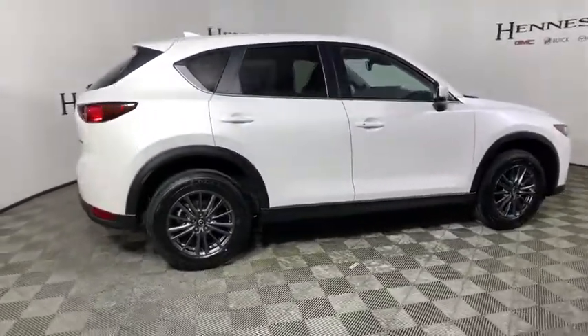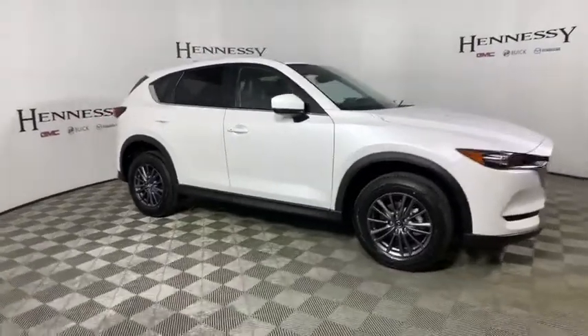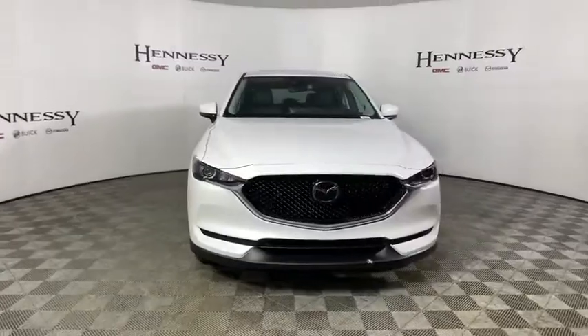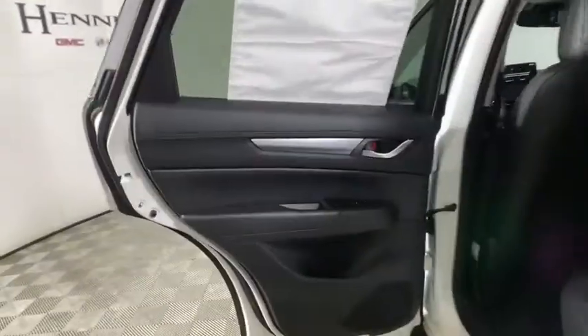Here are some of this vehicle's great options: traction control, dual airbags, alloy wheels, power steering, four-wheel disc brakes, rear window defroster, heated front seats, trip computer, power windows, and electronic stability control.